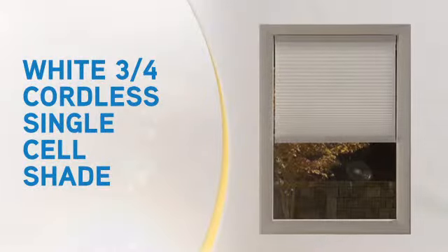If you want an elegant look while making your windows more energy efficient, these cellular shades are just for you. Brought to you by Blinds Online.